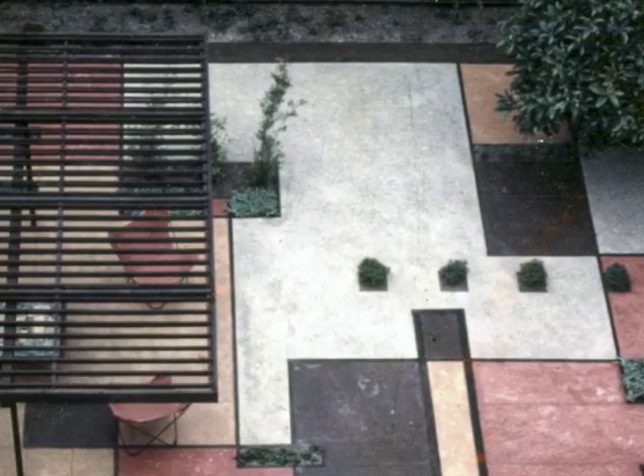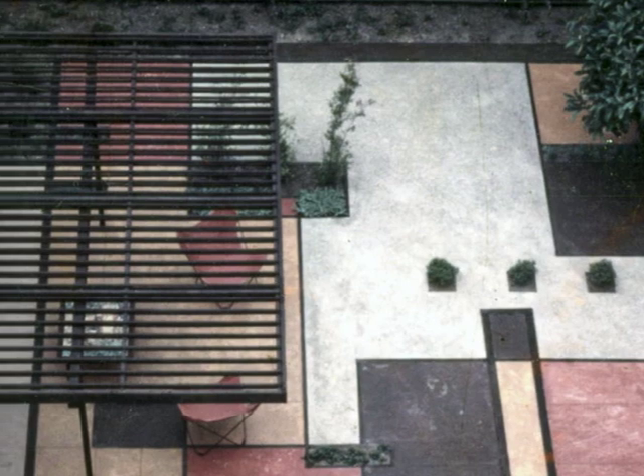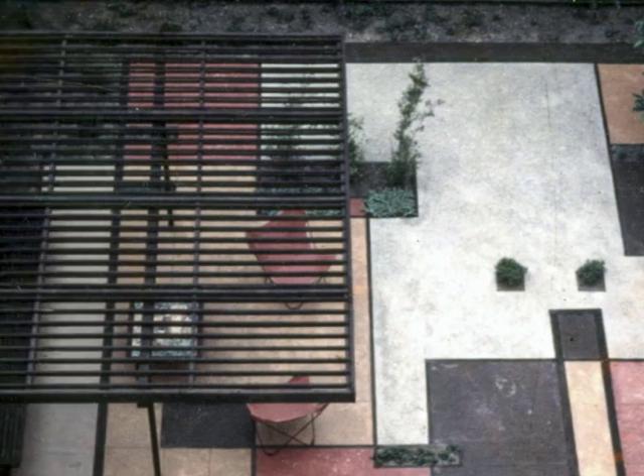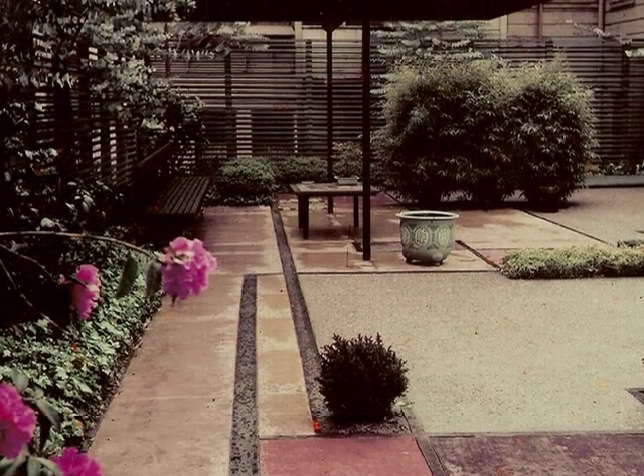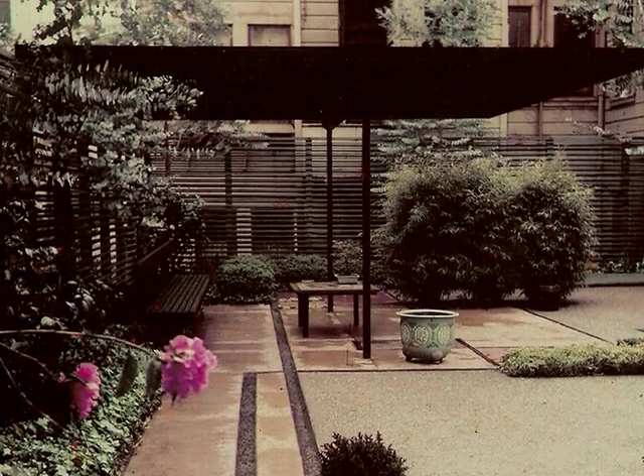And the arbor — kind of like a transparency, like a wash over the painting — and hedges around, so it was really quite private. It was always one of my favorite gardens.